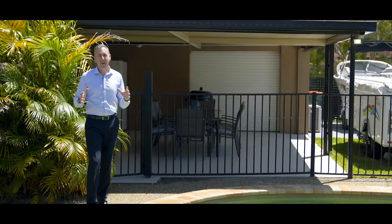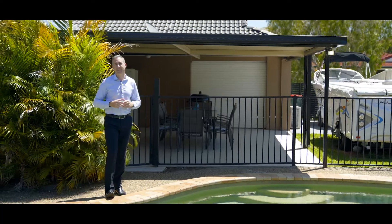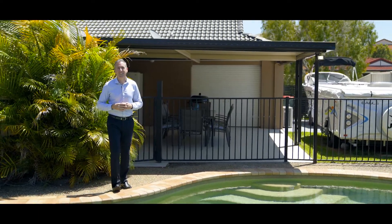If you're after a home that's great for entertaining and has room for all the toys, this is a must place to inspect. I'll look forward to seeing you soon.